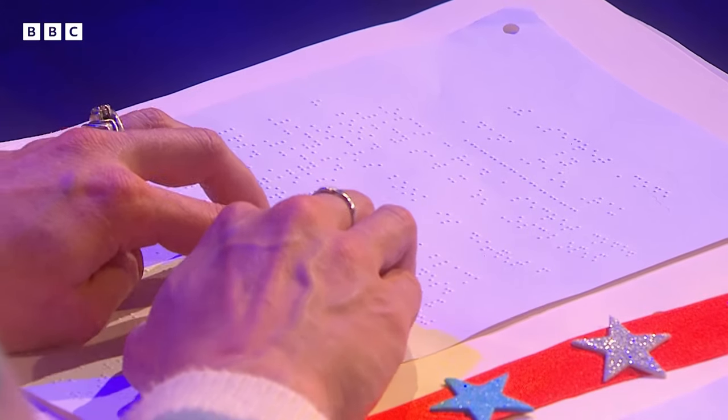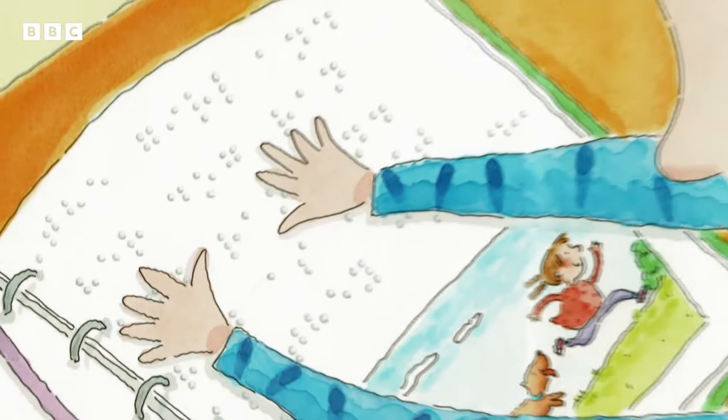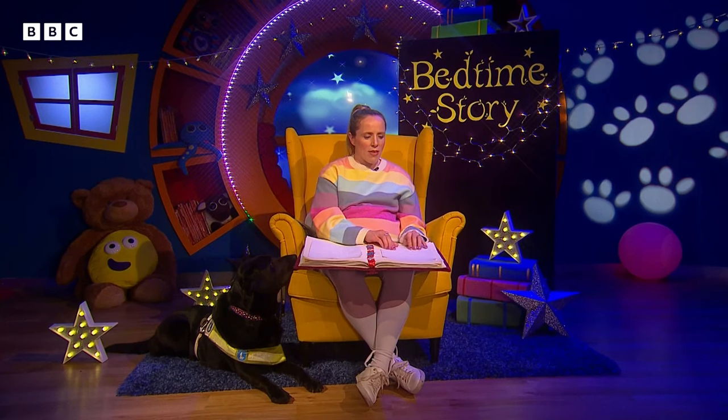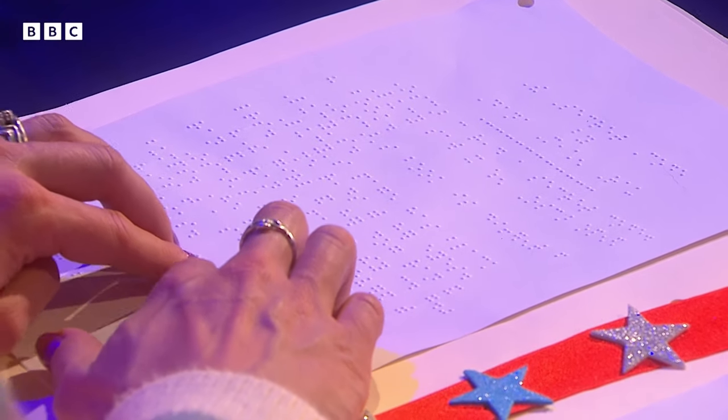Oscar's page is covered with bumps. He reads with his fingers — his eyes are closed and he's feeling the bumps across the page. Is that a secret code? Lucy asks. They are walking through the school. It's not a secret, it's braille, Oscar says.